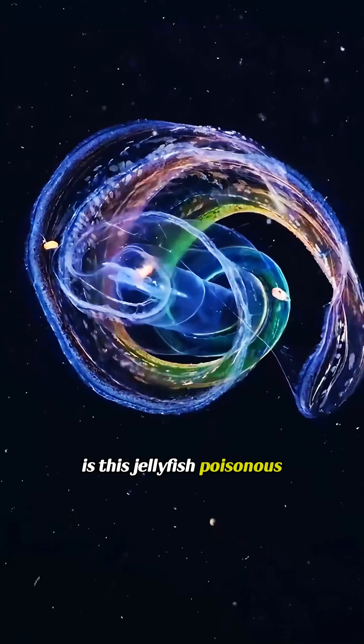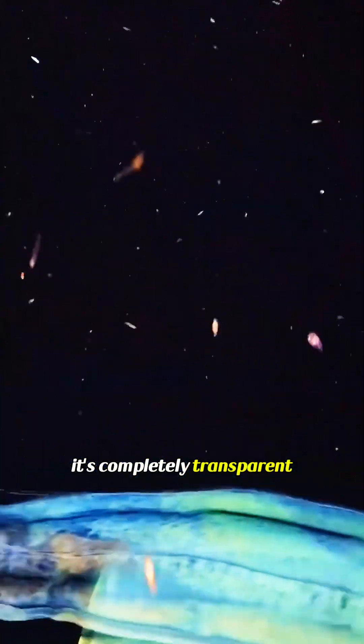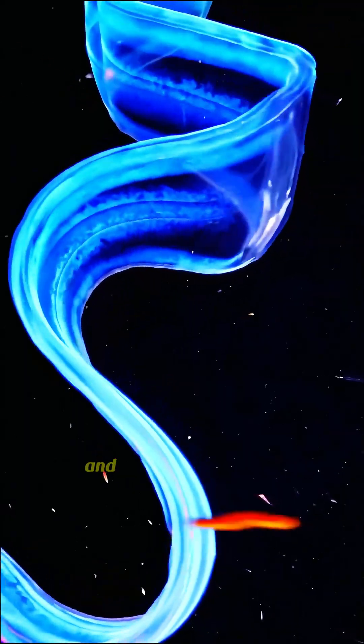Is this jellyfish poisonous? This is the phantom jellyfish. It's completely transparent and can grow up to a meter long, and it's totally harmless.